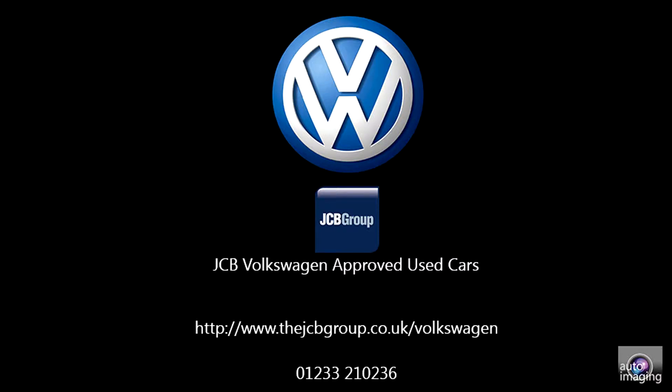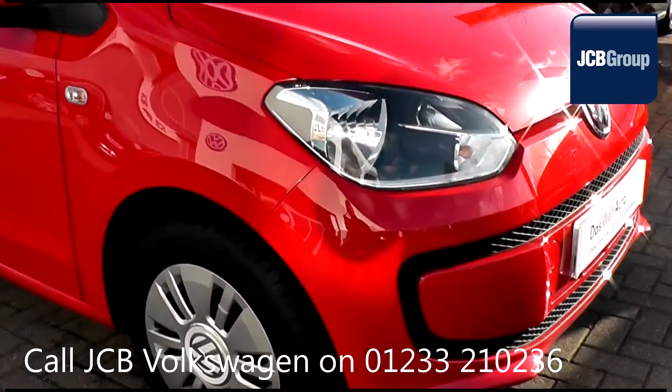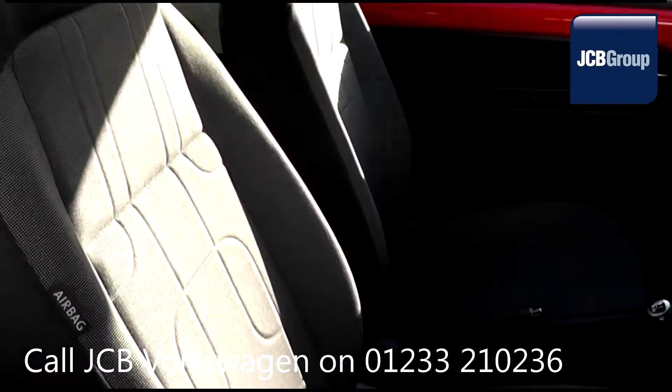Hello, welcome to the JCB Volkswagen approved used car channel. The Dasfeld Auto used car program is designed to give you the same exceptional level of experience as a new car customer, giving you complete confidence and peace of mind.